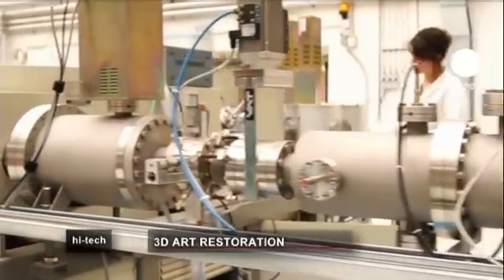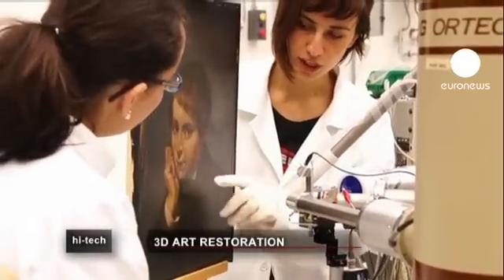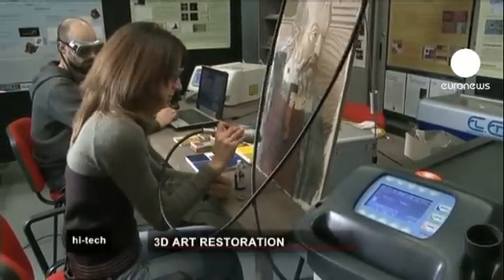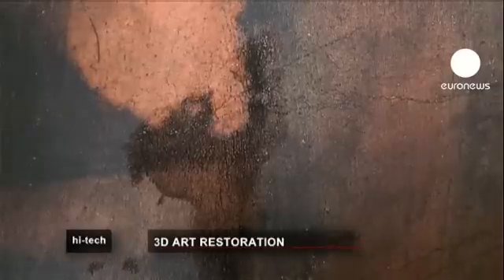Here at the CNR facility, scientists conduct radiocarbon dating on paintings using a particle accelerator. The method is called Accelerator Mass Spectrometry, AMS, and can date objects up to 50,000 years old.